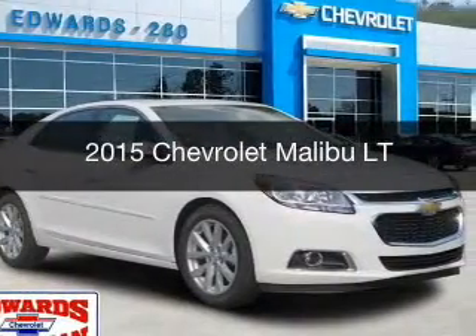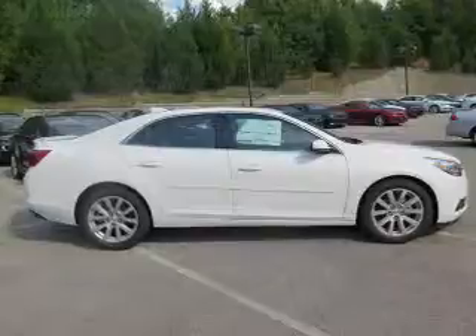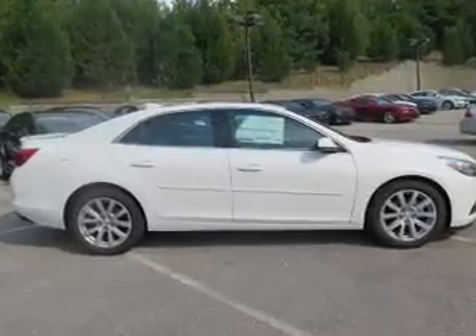This is a new 2015 Chevrolet Malibu. It's powered by front wheel drive, engine and an automatic transmission.